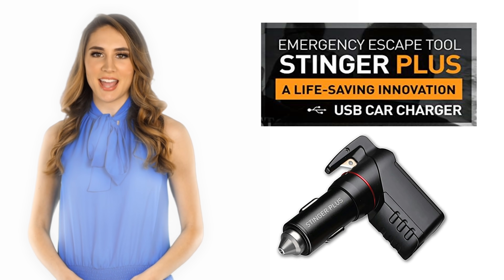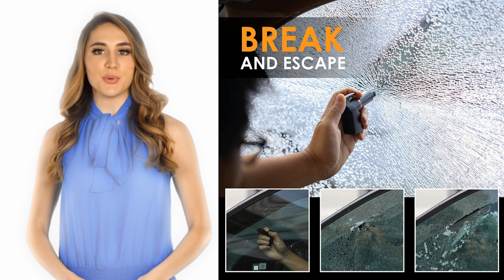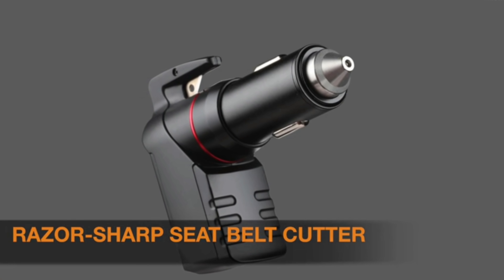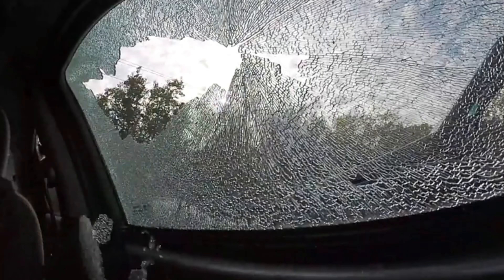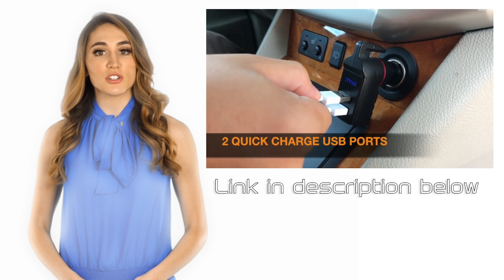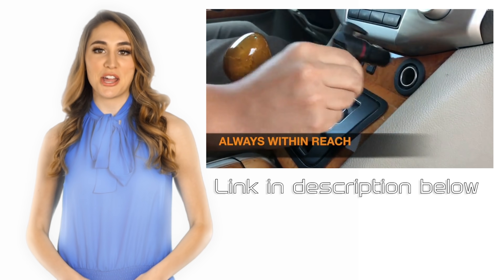This episode of Mind's Eye Design is brought to you by Zetilus Stinger, an emergency escape tool that can save your life with a sharp razor to cut your seatbelt, a two-stage spring-loaded window punch, and it can even be used as a phone charger in your car. For more information on this product, the link is in the description below.